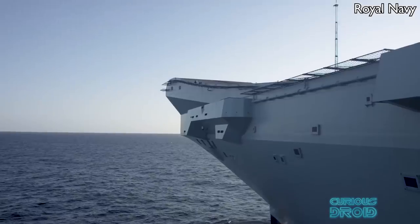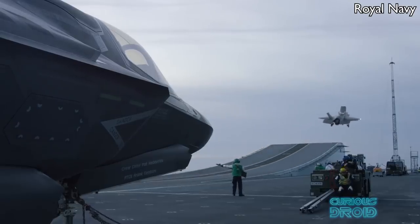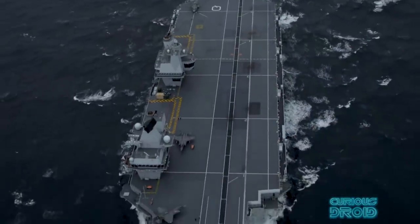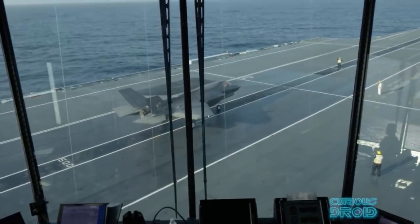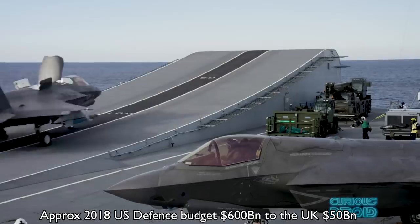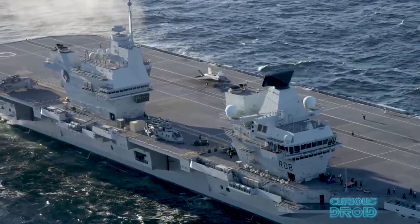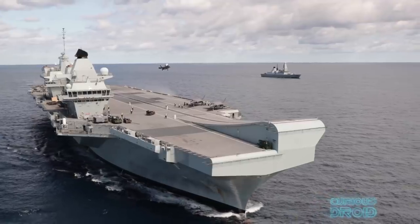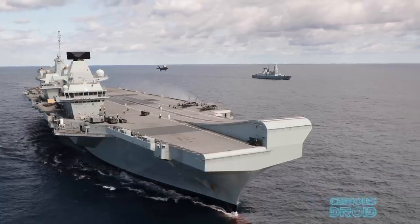A ski jump at the end of the runway requires nothing in the way of power or complexity compared to a catapult but achieves the same result with STOVL aircraft. So in the end the Royal Navy ended up with two of the most modern carriers in the world but without going down the nuclear route. Yes there were cost cutting measures along the way, but the US defence budget is around about $600 billion a year compared to the UK's $50 billion, and you could have two QEC carriers for the price of one Ford class carrier with a substantial amount of change, and without all the nuclear baggage and long-term costs — and still do a very similar job.